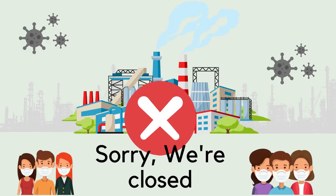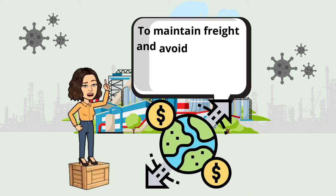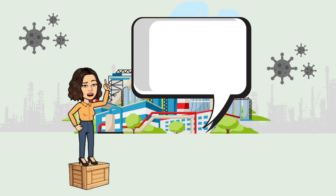This significantly reduced the number of port staff and slowed down cargo turnaround time at terminals. At the same time, factories worldwide temporarily closed, and to maintain freight and avoid economic losses, shipping lines quickly reduced the number of operating ships.